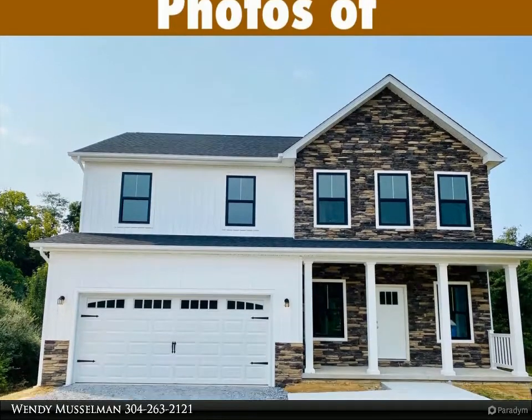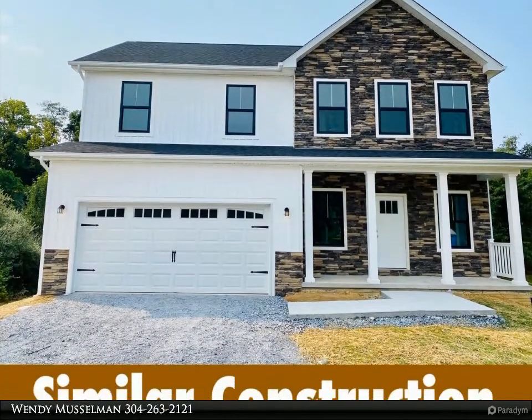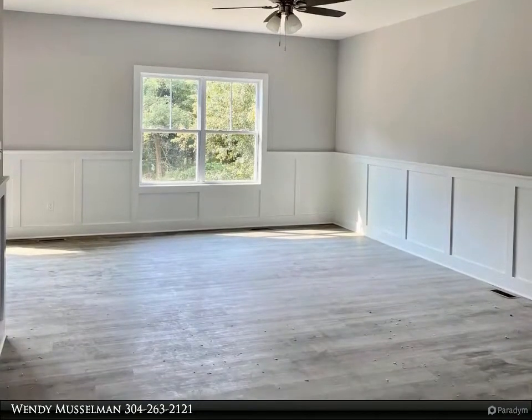This Century 21 Sterling Realty property video is presented by Wendy Musselman. This gorgeous colonial with stone skirt and side-load garage is to be built. Photos are of similar construction.